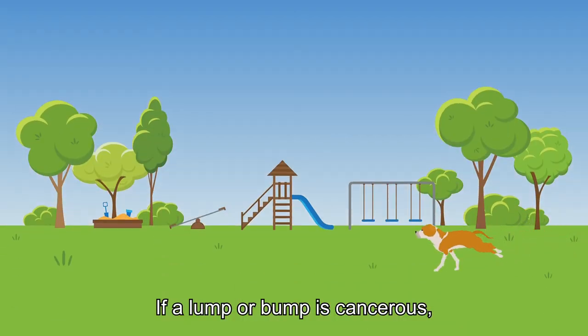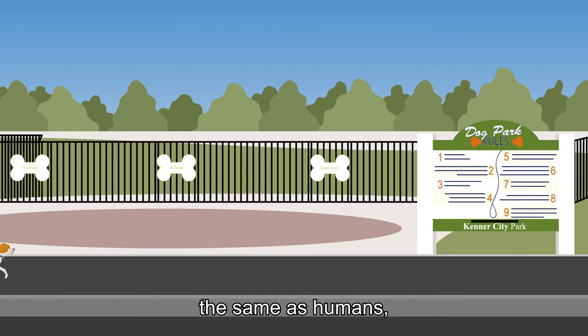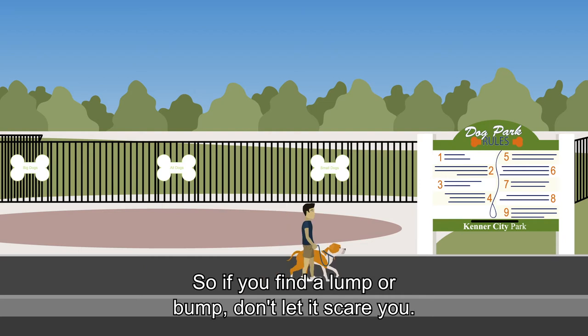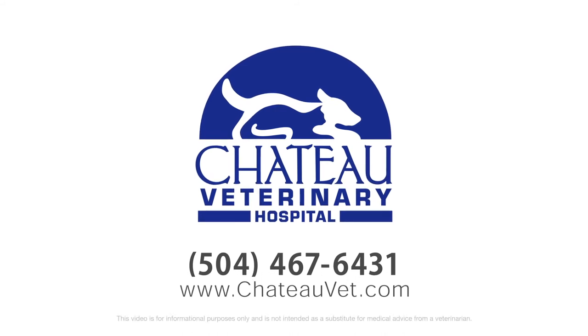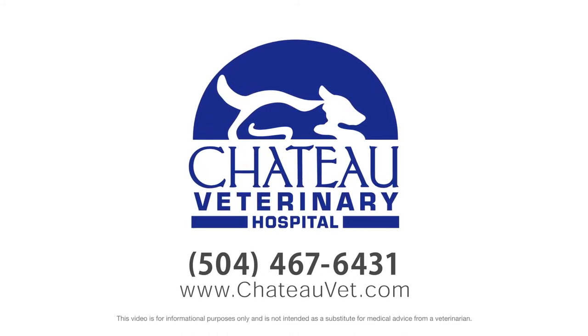If a lump or bump is cancerous, keep in mind that cancer treatments don't affect pets the same as humans, and a high quality of life can be maintained. So if you find a lump or bump, don't let it scare you. Schedule an appointment and we'll put those little monsters in their place.